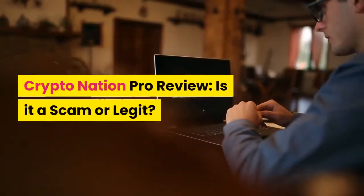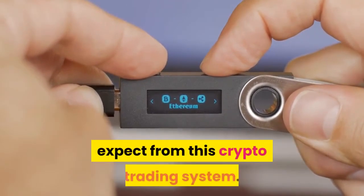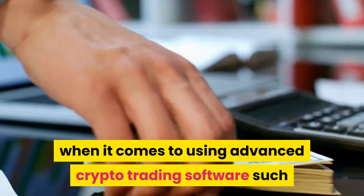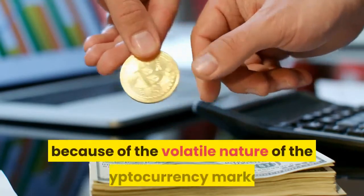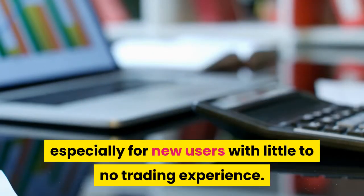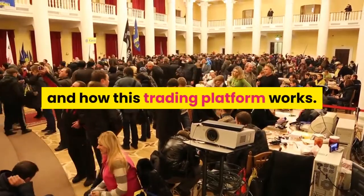CryptoNation Pro Review: is it a scam or legit? Find out as we review its features and let you know exactly what to expect from this crypto trading system. Many people are skeptical when it comes to using advanced crypto trading software such as CryptoNation Pro. This is understandable because of the volatile nature of the cryptocurrency market — investments will always be risky, especially for new users with little to no trading experience.